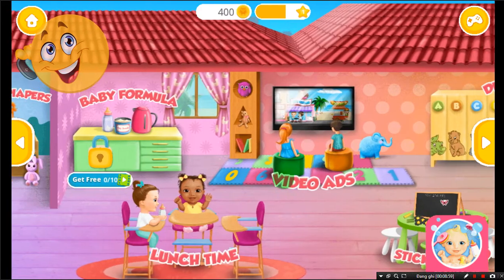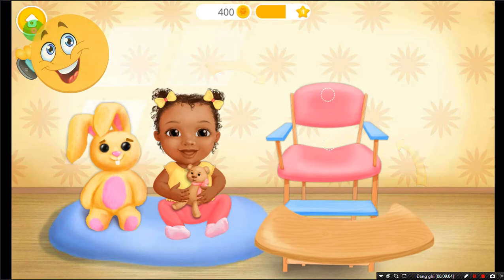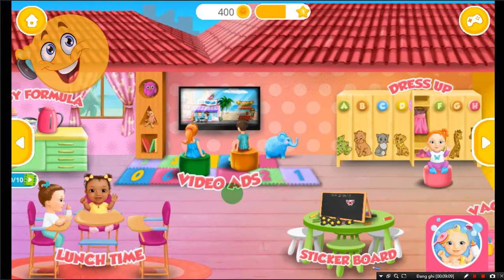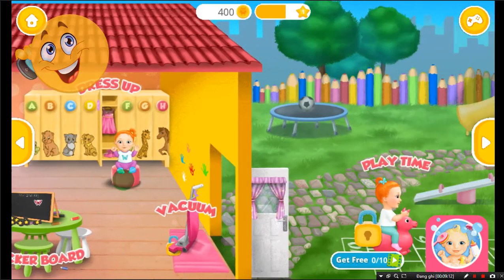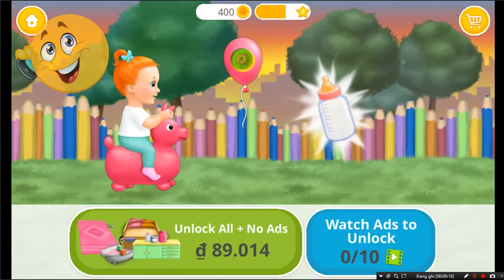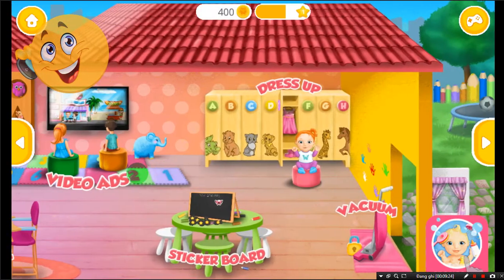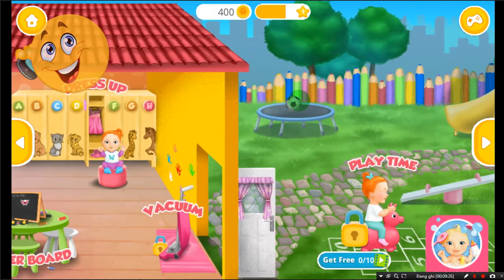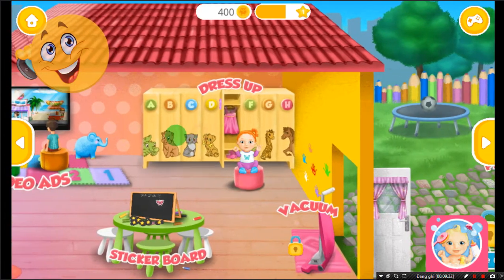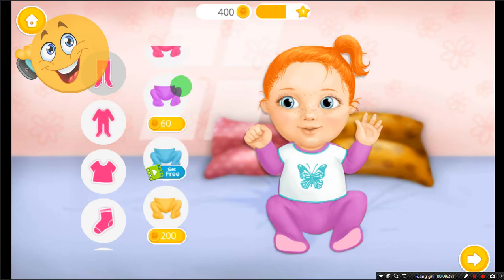It's feeding time. Let's get her in the chair. Welcome to the Kindergarten. Click to jump and help Emma collect bottles and coins. Welcome to the Kindergarten. Let's dress up Emma.